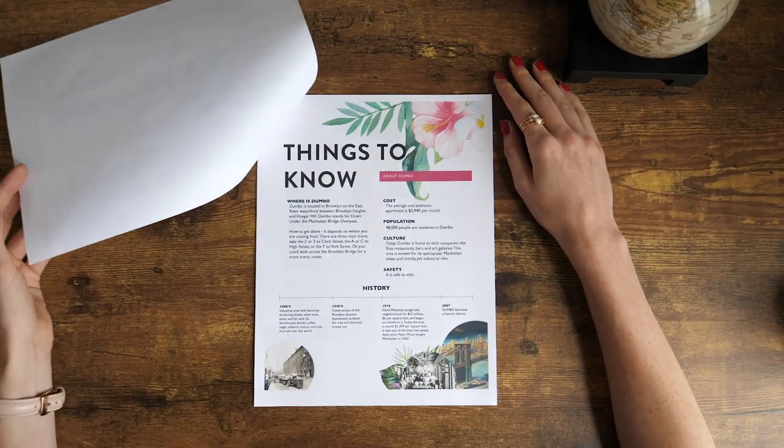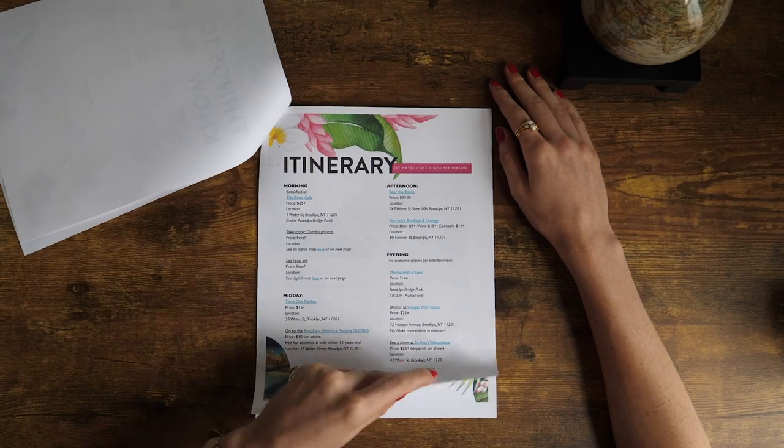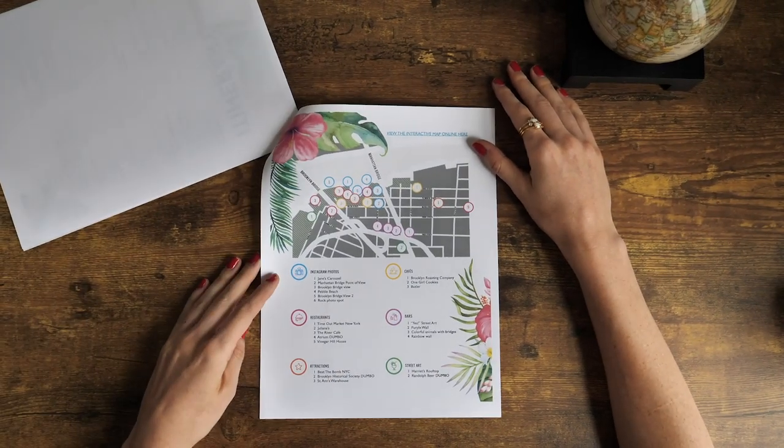If you don't want to watch the insider tips, safety advice, and all of that, you can skip to the timestamp for the one-day itinerary. If you want a copy of this one-day itinerary in printable form, you can click on the link below — I have even more tips in there as well. Let's get into those insider tips.